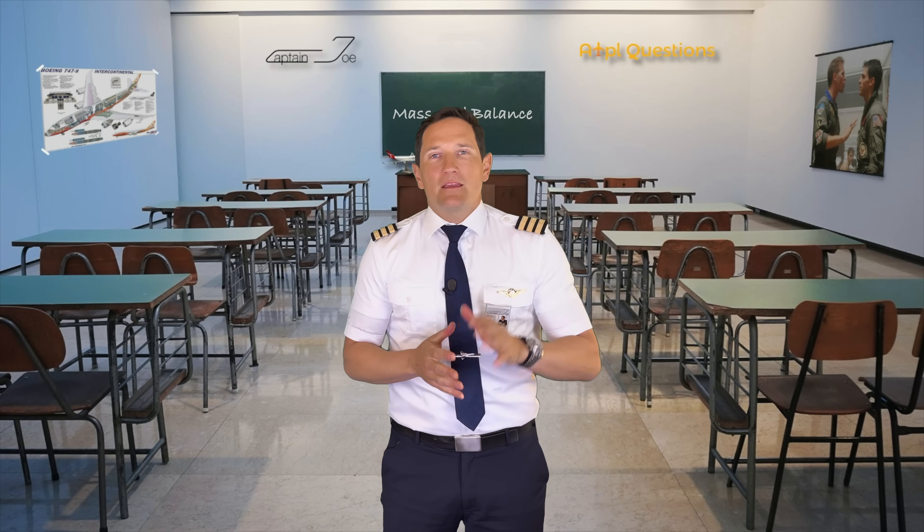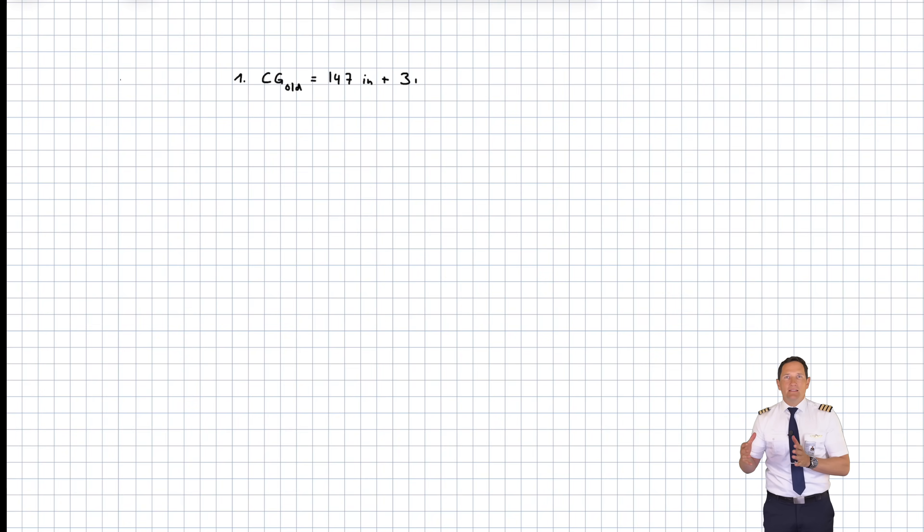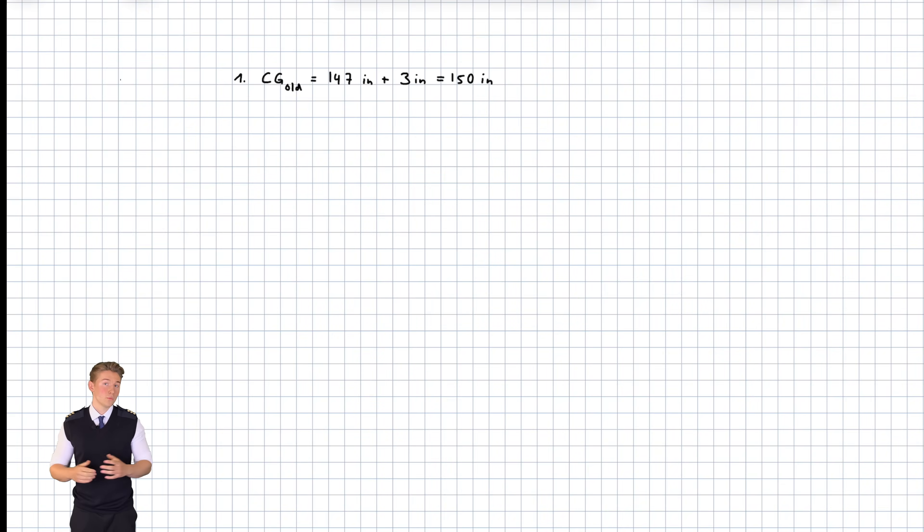This is probably the trickiest one of all for today. Fabian and I will show you a 5-step guide on how to solve this question. Step 1: determine the current CG location. The current CG is 3 inches behind the aft limit. The aft limit is 147 inches aft of the datum, so the current CG is at 150 inches from the datum. Step 2: calculate the current moment about the datum — 2,750 pounds times 150 inches gives us 412,500 pound-inches.